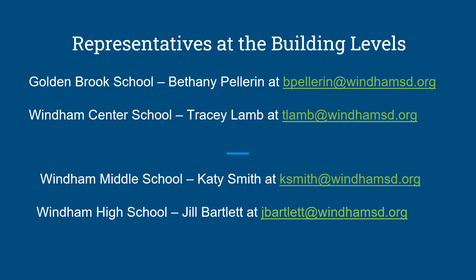To begin with, let's get acquainted with your building reps who are there to help you with any questions you may have. At Goldenbrook School, Bethany Pellerin; at Wyndham Center School, Tracy Lamb.